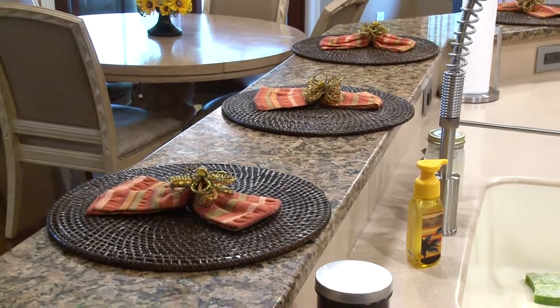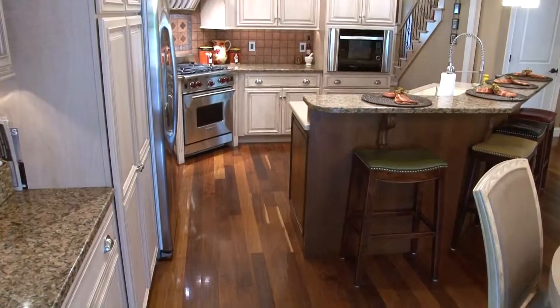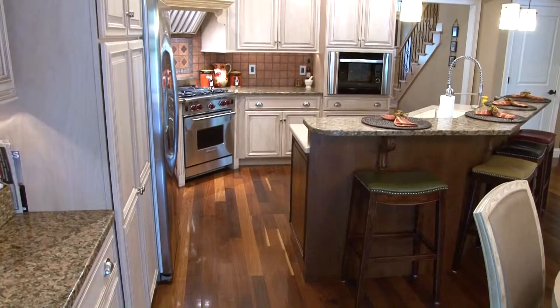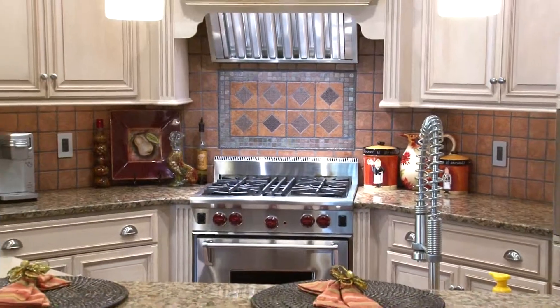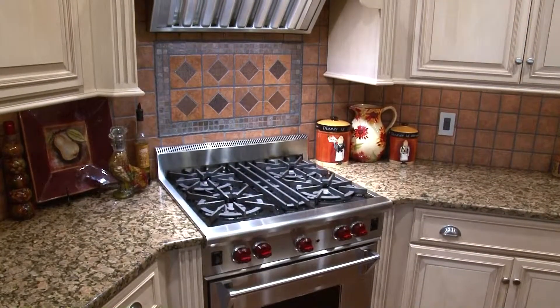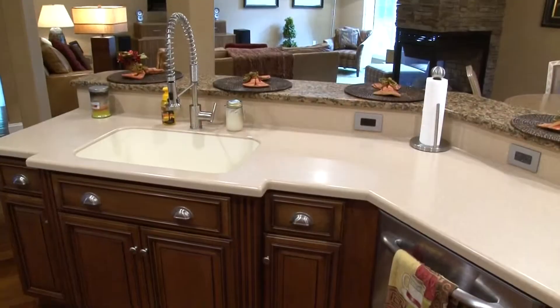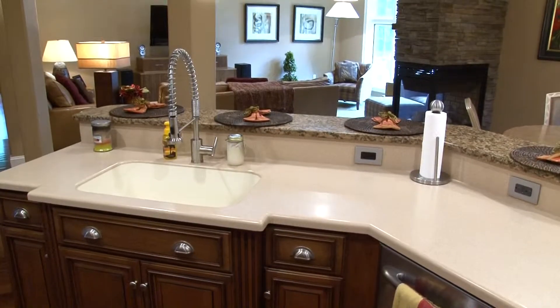Granite and Corian counters can be found on this Plato solid cherry island. Granite tops continue throughout the rest of the kitchen along with custom hardwood birch cabinetry. Custom tile backsplash and stainless steel appliances, including this Wolf gas stove and steam oven, make this a dream kitchen for any culinary enthusiast.